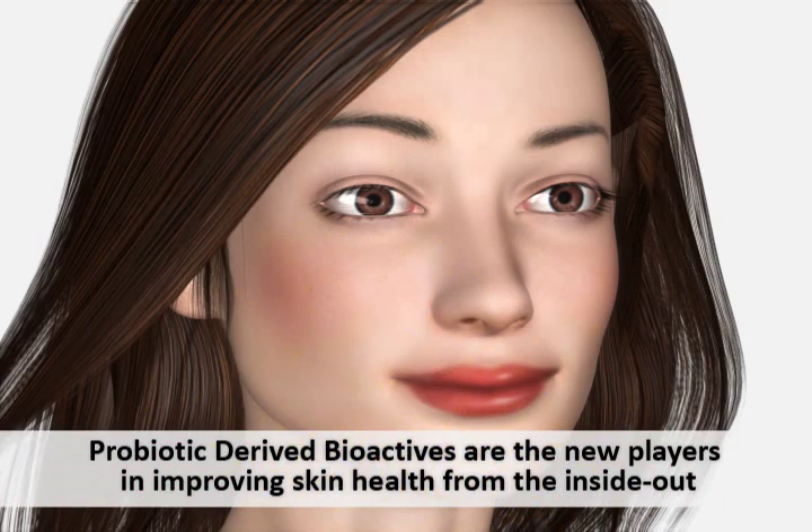Probiotic-derived bioactives are the next revolution in anti-aging skin care, due to their ability to safely and effectively stimulate immunity and repair without causing harm or injury to the body.